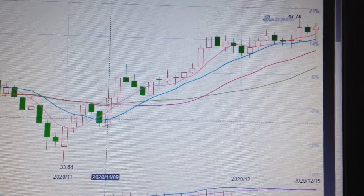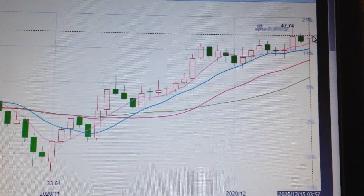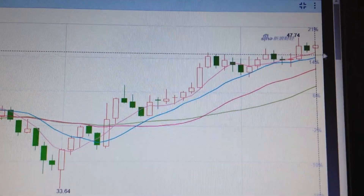If we check the whole picture, we can see we are still in the uptrend channel. So even though we got a hammer, I don't think this is the top — we still have a chance to make a new high from here.